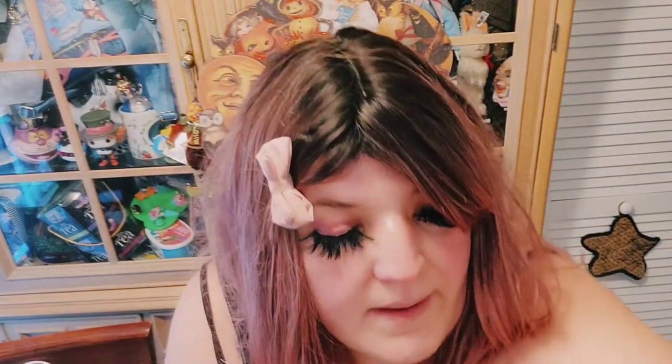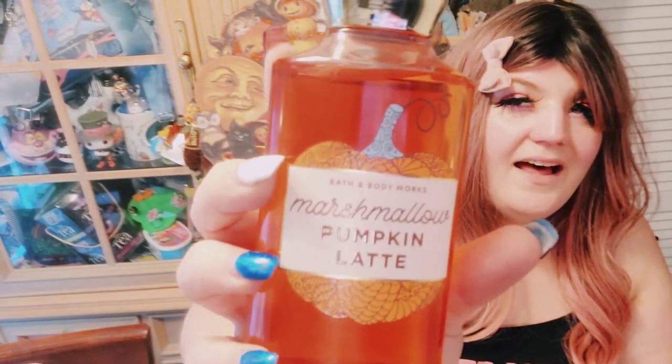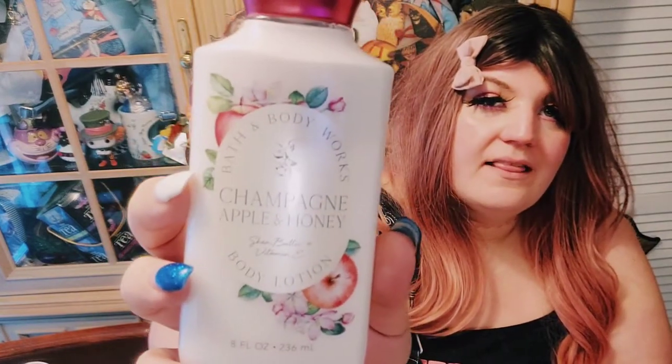Now let's go over some of the Bath and Body Works stuff. Marshmallow Pumpkin Latte — can't wait to use it. And this was new too, like the candle — Champagne Apple Honey as a lotion. Love it. And then a whole bunch of hand sanitizers in here, as well as some hand soap.